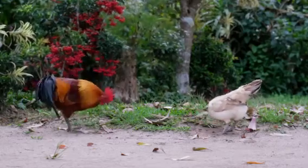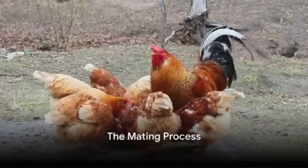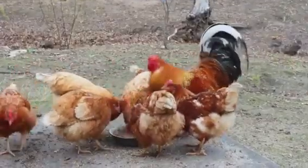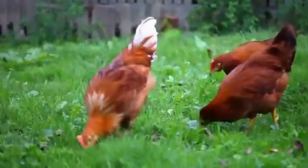So how do roosters fertilize eggs? Let's dive into the fascinating process. The mating process of chickens might surprise you. It's quite different from mammals, and it all comes down to a brief but crucial moment of contact between the rooster and the hen.